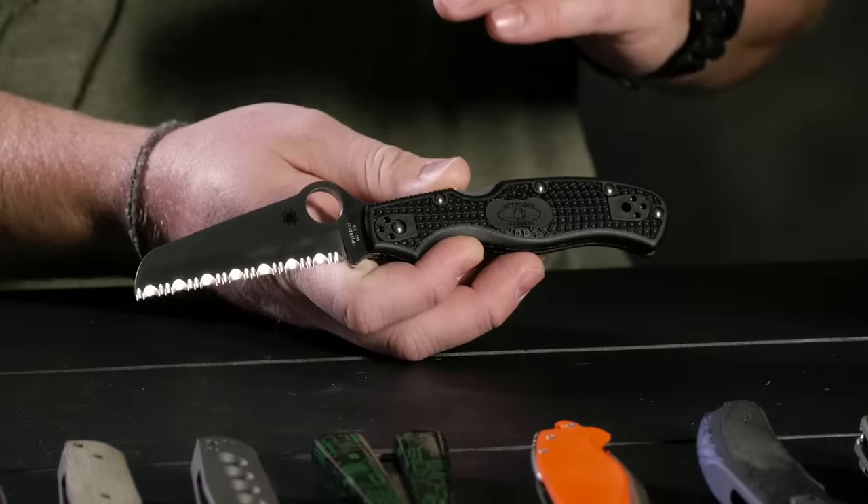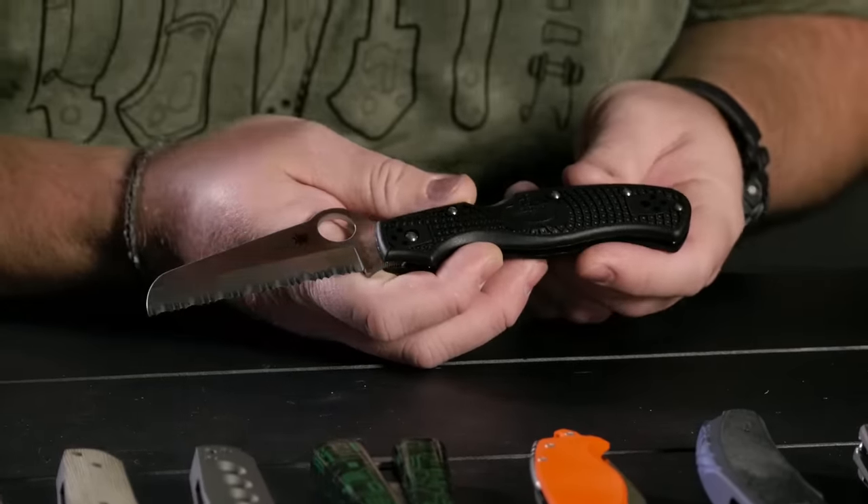The Rescue looks like it would cut a French baguette very well, but it's really designed for first responders — like firefighters who carry a fully serrated blade to cut seat belts. You almost never have to sharpen it, and for how big it is it's pretty light thanks to that FRN handle. VG-10 steel on this one, CTS-BD1 on the Polestar — both nice steels for $89.99.